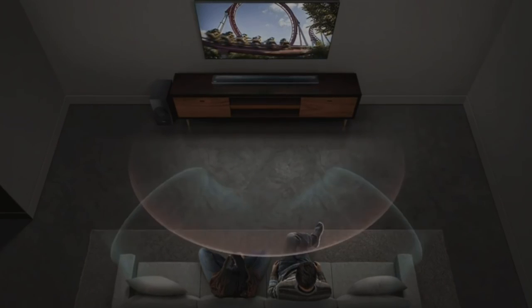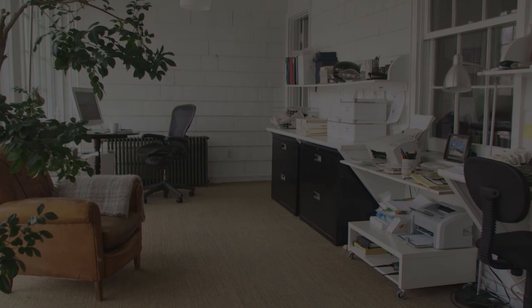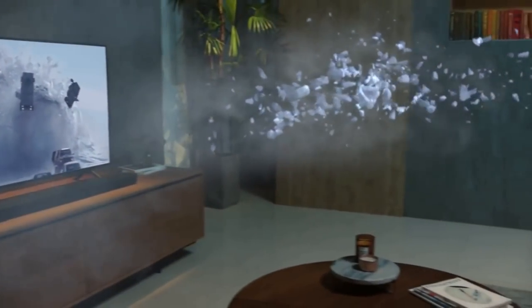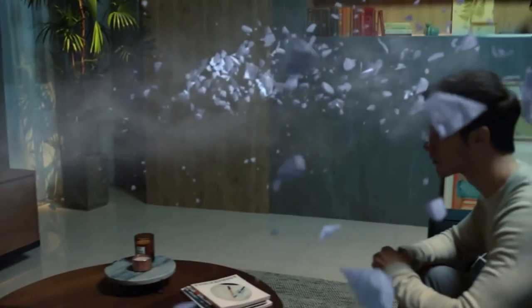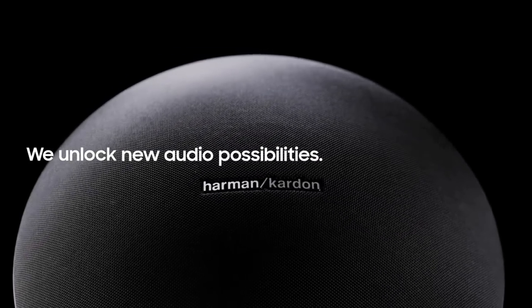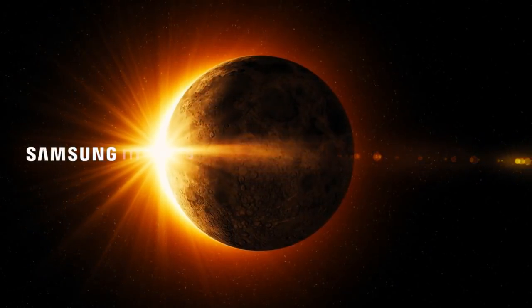Should you skip the HW-N950? If you have a smaller room or smaller screen, look somewhere else. If you don't have the budget, you should probably look somewhere else. If you're not necessarily looking for a complete surround Dolby Atmos experience, you definitely have good options. However, if you've decided that a soundbar system is the way to go and you're all in on sound quality and Atmos surround sound, look no further than the Samsung N950.